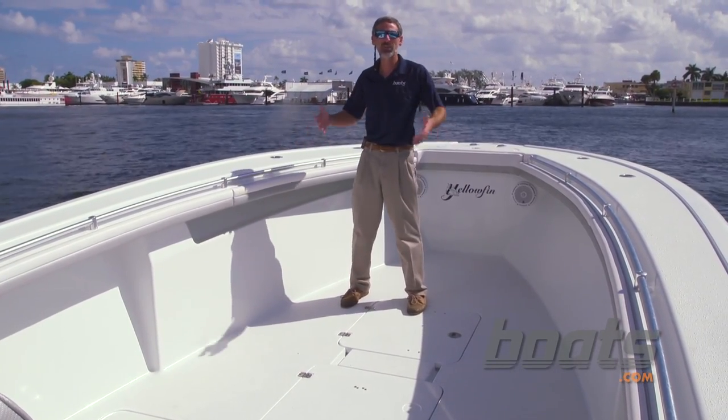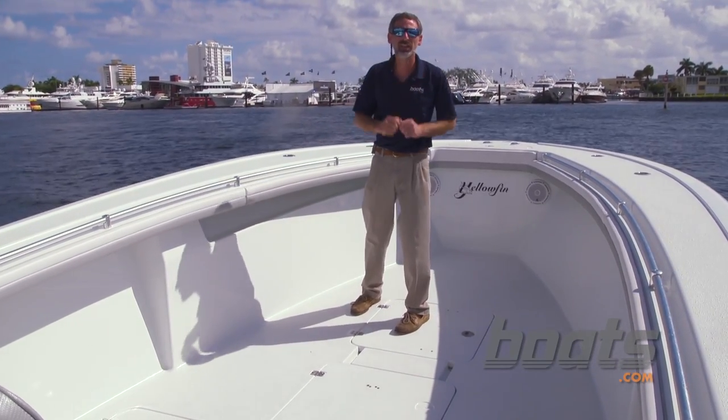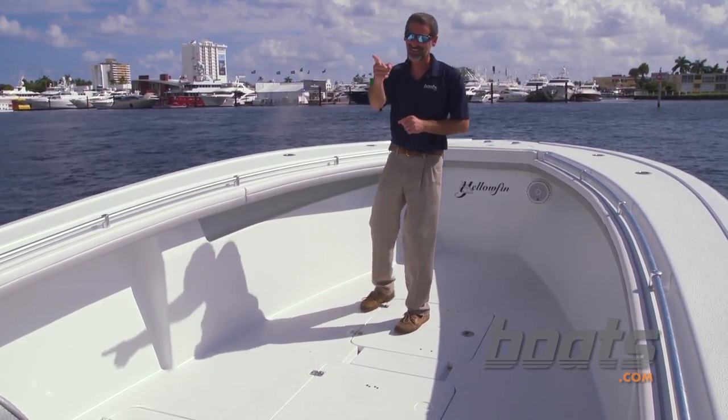Now there's a lot to talk about with this boat — things like a big coffin box right here, all kinds of live well options. You can read about that in the full review. But for now, check this out.